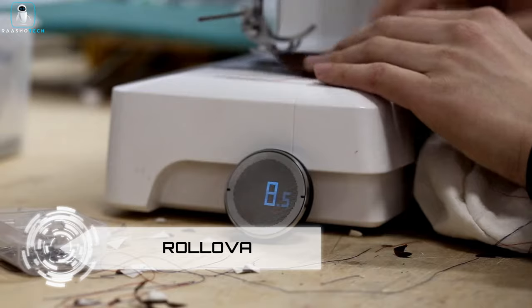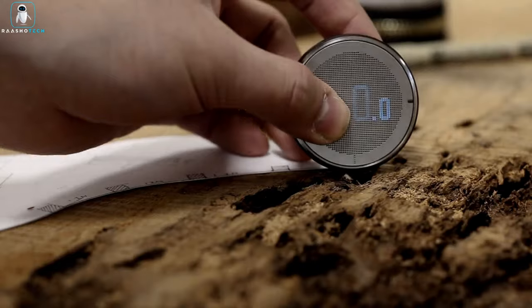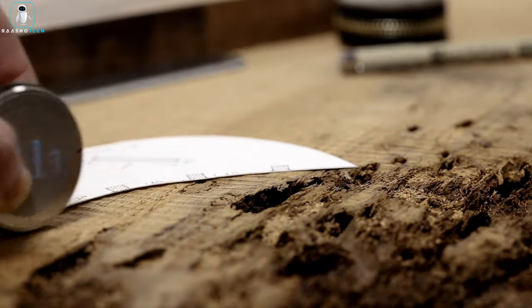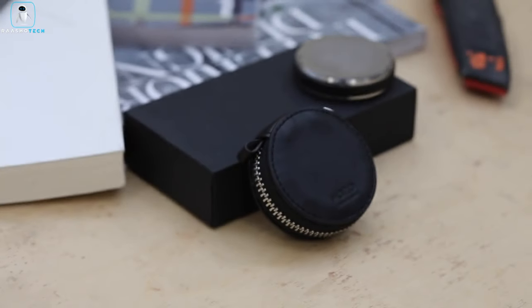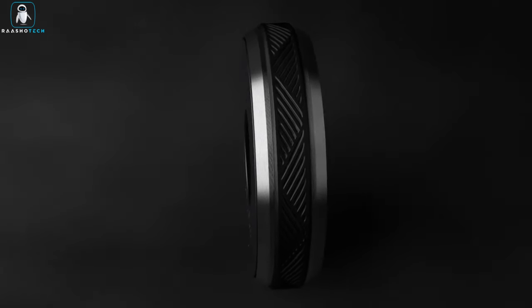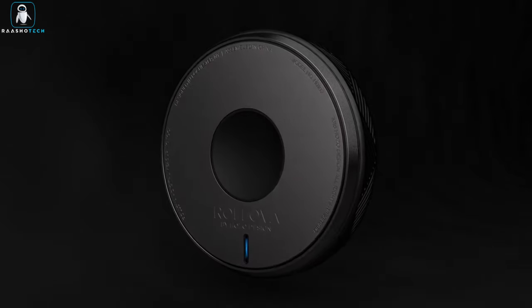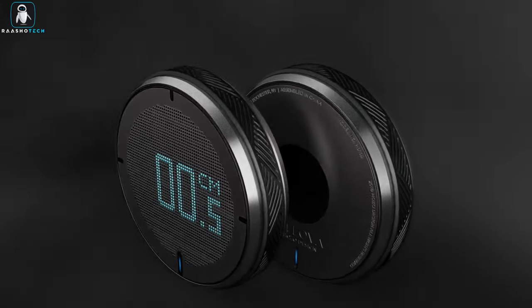Rollova. In our ever-evolving technology-driven world, innovation continuously reshapes our daily routines. Rollova, a digital ruler, is a prime example of this transformative wave. It reimagines the traditional concept of measuring, offering a pocket-sized gadget equipped with a high-contrast OLED screen, versatile measurement capabilities, and a durable stainless steel body.